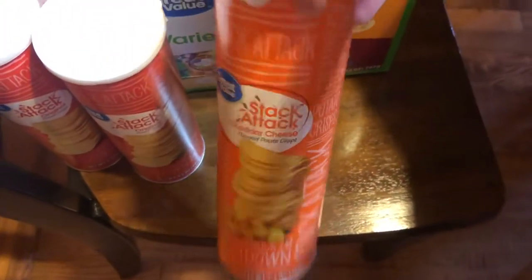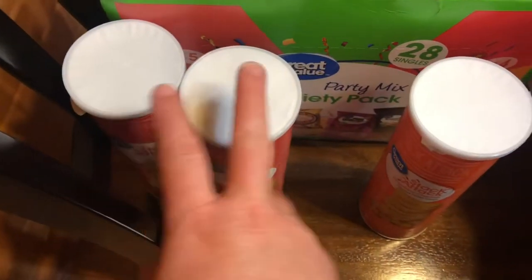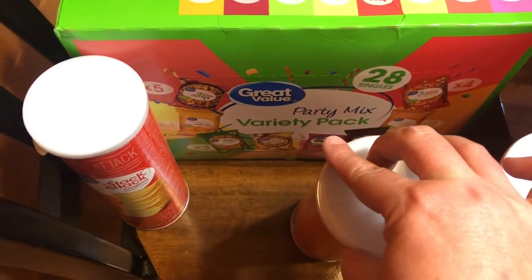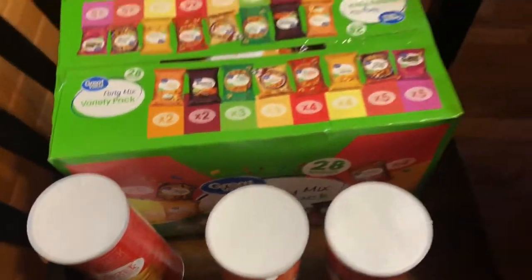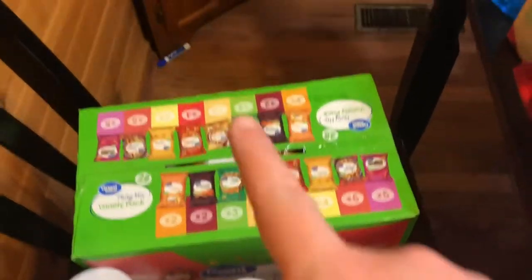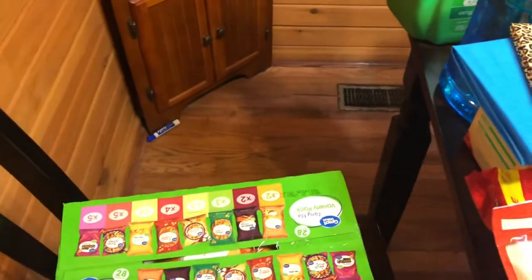Then we got the cheddar cheese Stack Attacks and two regular Stack Attacks, and then I just got the 28-single party mix variety pack of chips. Like I said before, they don't seem to waste it as bad when I get the mix.